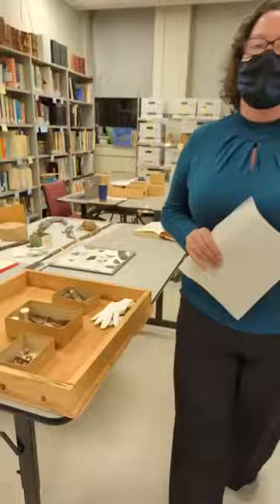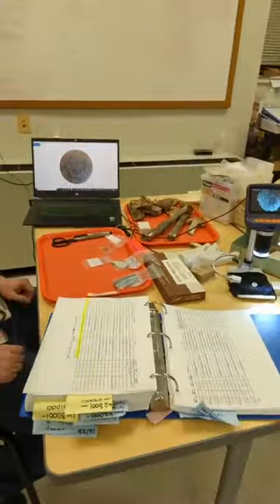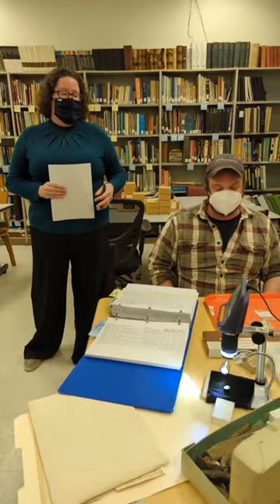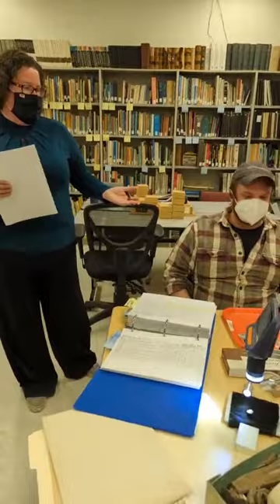One of the projects we have going right now that John's been working on is looking at an archaeological site excavated here in Detroit in the 1960s called Fort Lerneau — also called Fort Shelby or Fort Detroit, it had a lot of names at different times. It's part of our Detroit archaeological collections, and we got a small grant from the National Endowment for the Humanities to evaluate the way we store those collections and improve our storage to make them more accessible to researchers in the community.